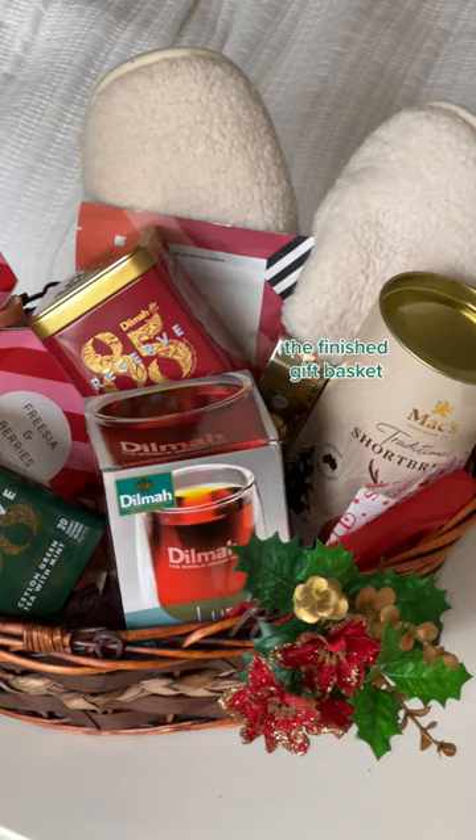And there you have it — the finished gift basket. You can grab the Dilma 85 Reserve Teas from Coles to make the tea lover in your life their dream Christmas gift basket.